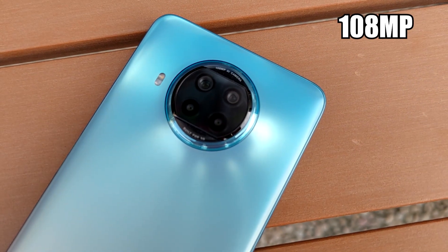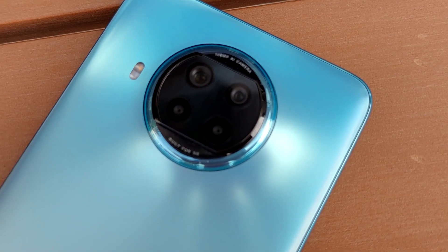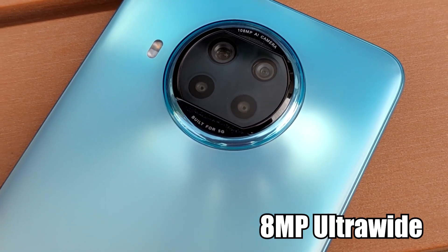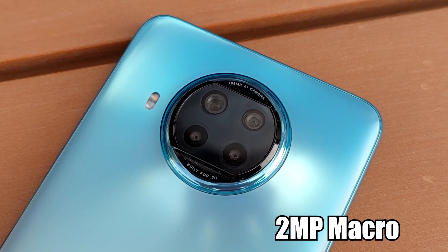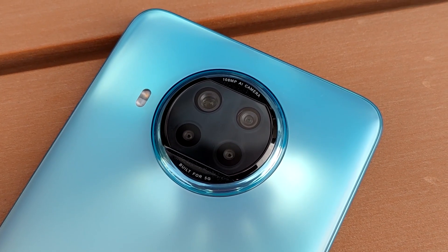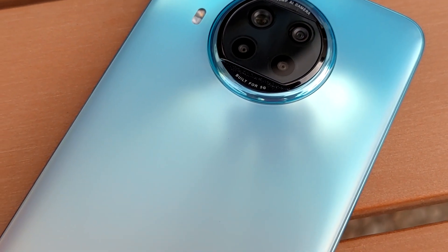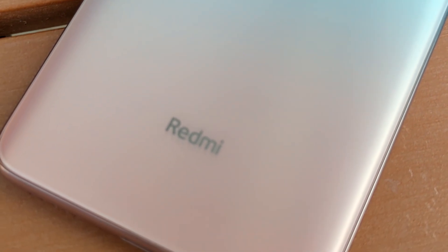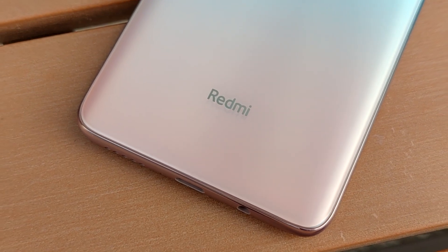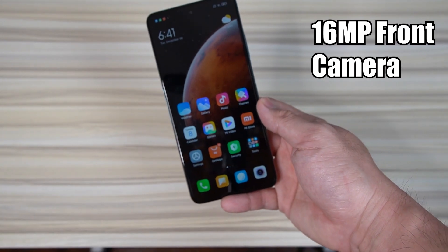Let's talk about the quad camera on this phone. It has a 108MP main sensor with an aperture of f/1.8, coupled with an 8MP ultra-wide lens, a 2MP macro lens, and a 2MP depth sensor. It can record up to 4K 30fps, which feels a little underpowered for a 108MP camera, but that's the best it offers. The 16MP front camera can record up to 1080p 30fps.